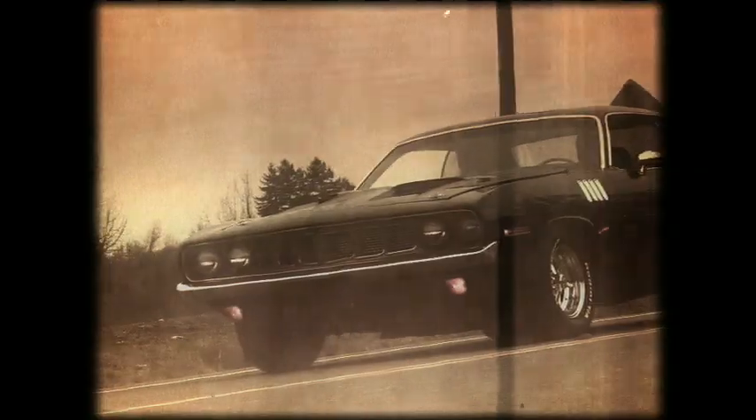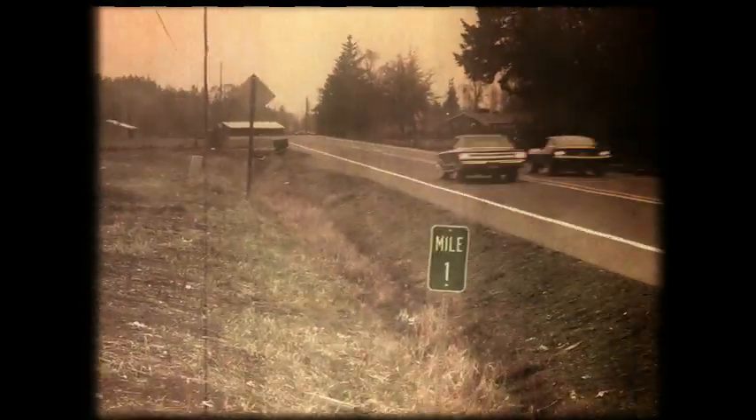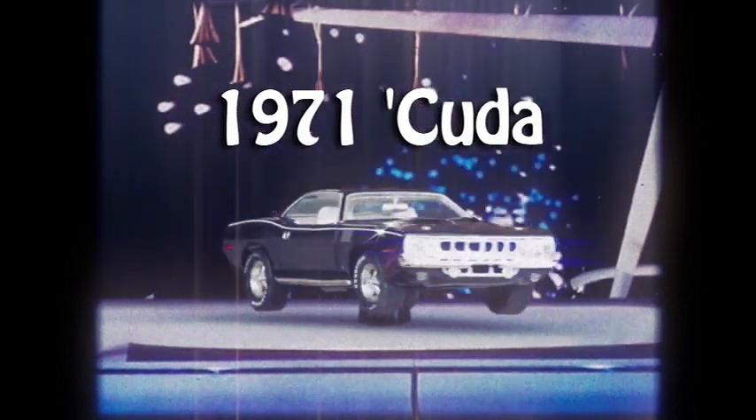In 1971, in what most consider the muscle car's pinnacle year, Chrysler fused the legendary 426 Hemi with a compact and sure-footed Plymouth Barracuda. Now, nearly 40 years later, the 1971 Cuda is on record as the most valuable muscle car to date.